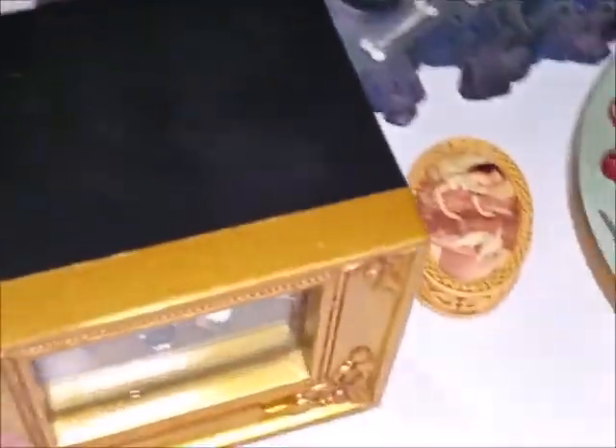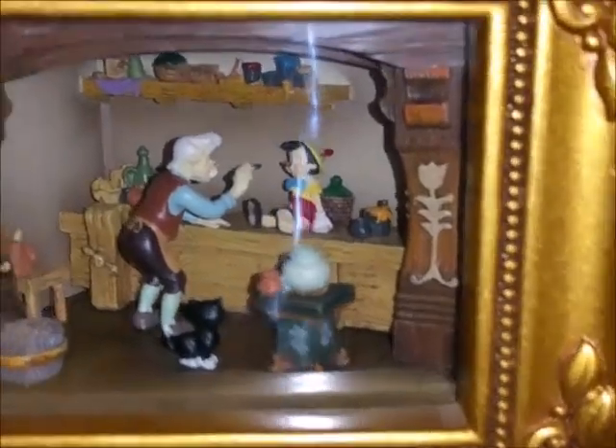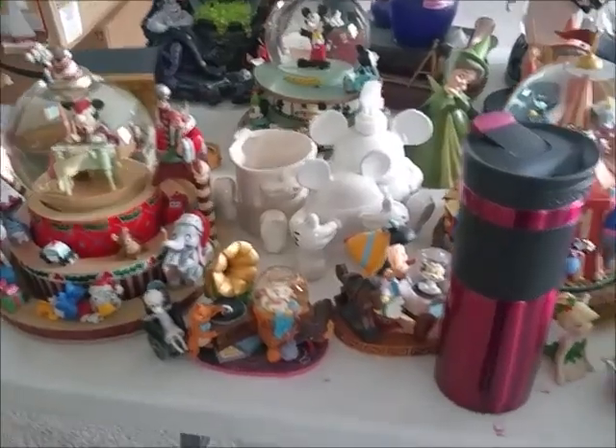Now I'll show you all the other Disney stuff. Hubby bought me this little box at Disneyland for my birthday — it's a little box that lights up. No batteries in it right now, but it features Geppetto painting Pinocchio with Figaro watching. It just lights up.